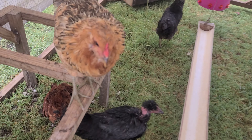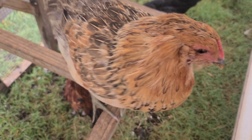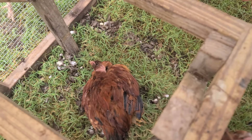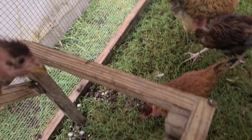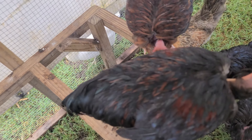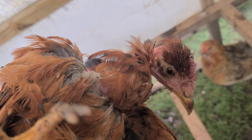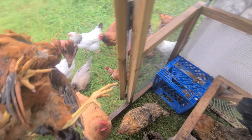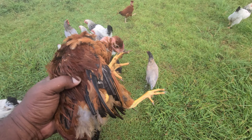We got another chick in here — she's not doing too good. Hey, stop picking on her. She's another naked neck. What's wrong with you girl? Are you alright? I'm going to put her in the hospitality coop.